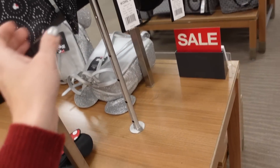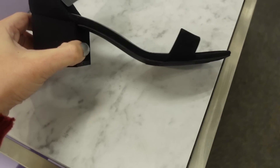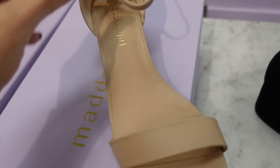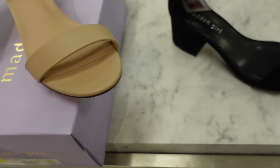Slit two heels from Madden Girl — faux suede, rounded toe with chunky heel. Comes in black and net faux leather. On sale for $52.24, regularly $54.99.